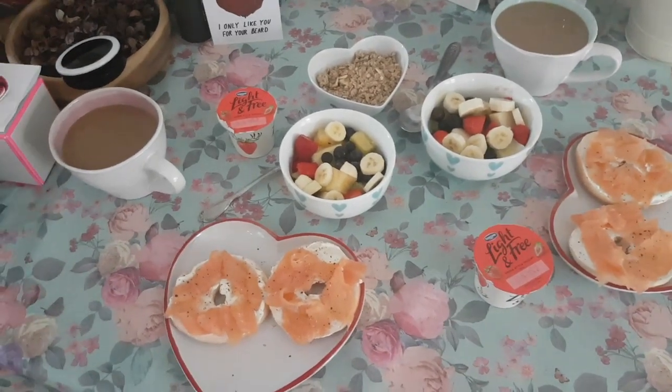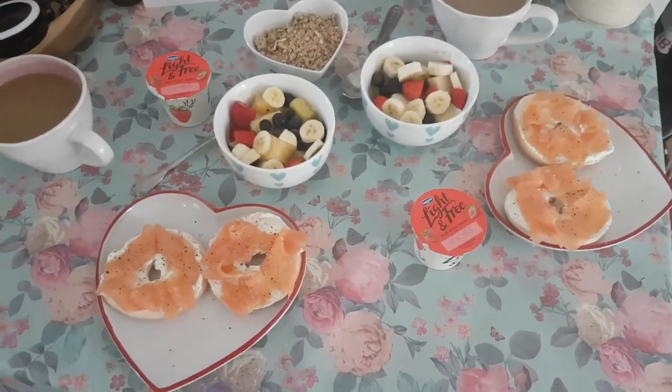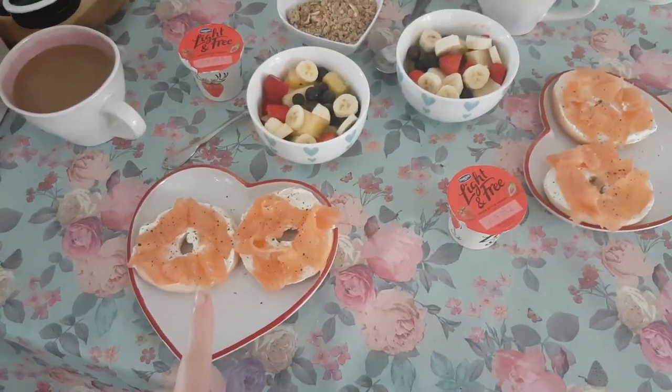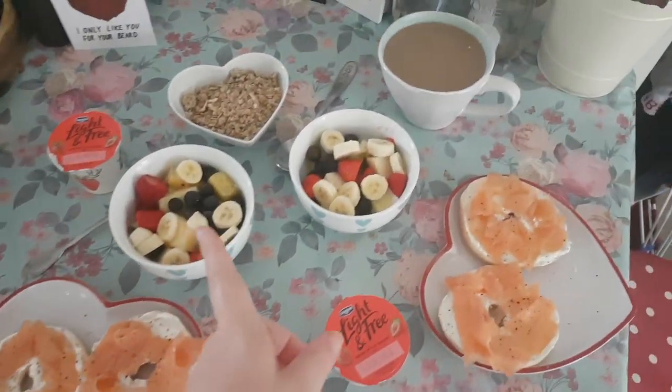It's breakfast time or brunch time in the beach house. I'm super hungry, can you tell? So we've got bagels with light cream cheese, smoked salmon, and then we've got fruit.